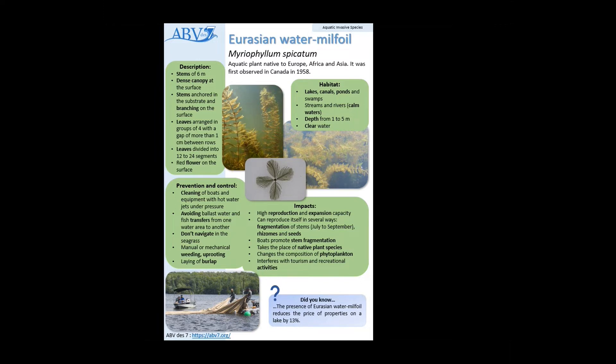In order to prevent the spread of the Eurasian watermilfoil, there's the cleaning of boats, avoiding ballast water and fish transfers from different bodies of water, and it's recommended not to navigate in seagrass. To control their spread, there's manual mechanical weeding and uprooting, and also the laying of burlap.